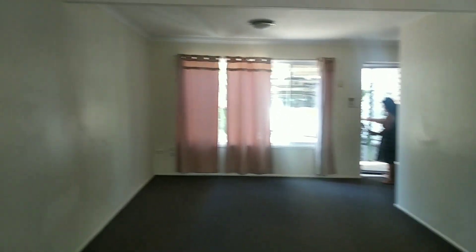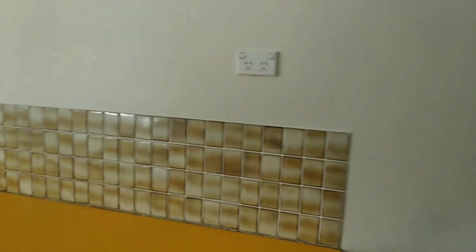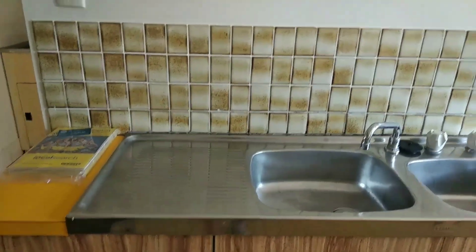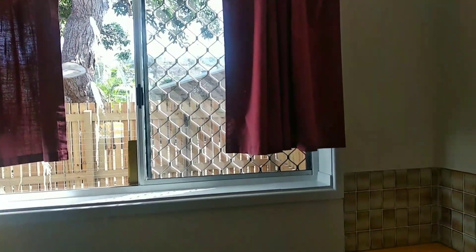This is the kitchen. Looking back at the lounge — there's the lounge. Sadly there's no overhead cupboards but we've got lots of other cupboards down below, electric cooker, double sink. That's basically the kitchen. Now we'll go upstairs.